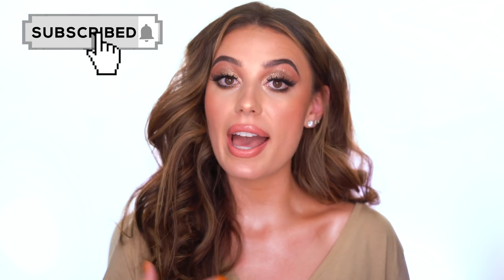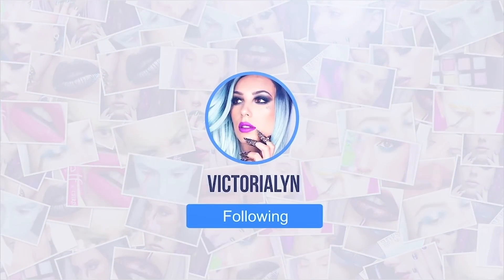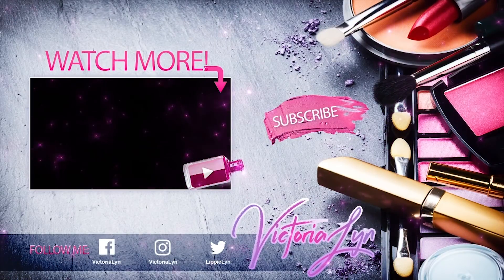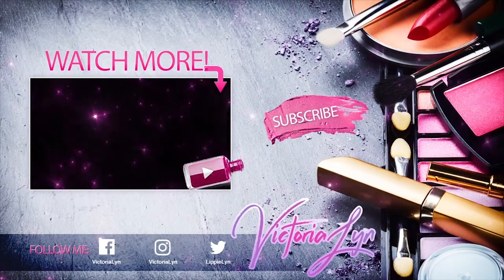If you guys end up picking up the Water Defense Pre-Wash and adding it to your hair care routine, please let me know in the comments what you think because it really is wonderful for me. I'm going to link it down below in the description. If you enjoyed seeing my hair care routine, be sure to like this video, give it a big thumbs up, and don't forget to subscribe before you go. Thank you guys so much for watching and I will see you in my next video. Bye!